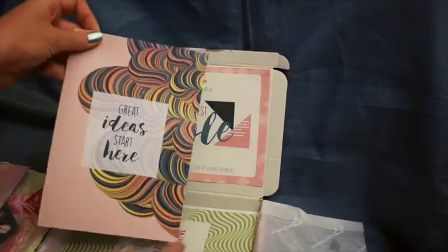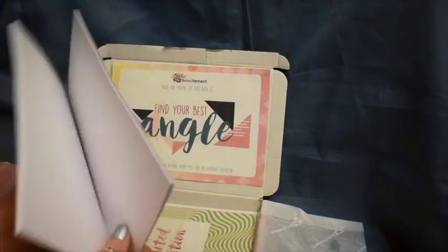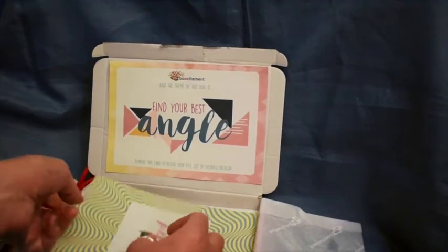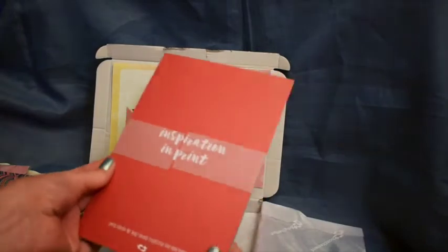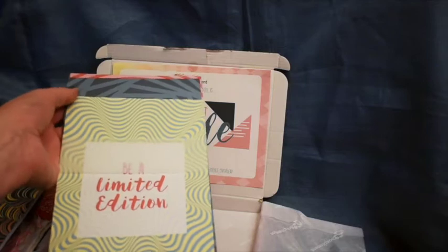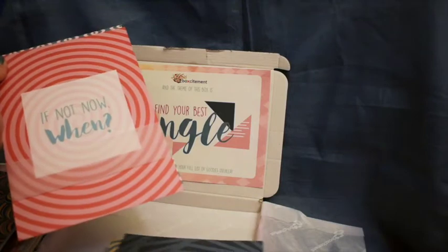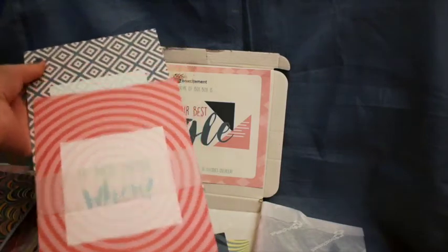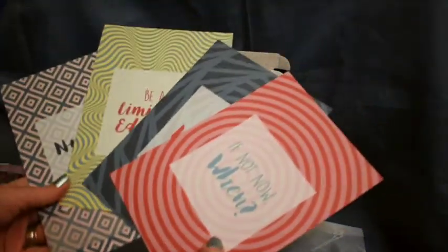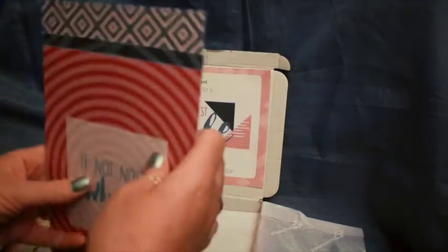Then we have this lovely notebook which says 'Great ideas start here' and it's blank inside. We can use that as a scribble doodle pad. Then we have a set of prints that say 'Be a limited edition', 'Choose happy', 'If not now, when?' and 'Nothing is impossible'. There are four of those and they're on hard card, which is quite nice.